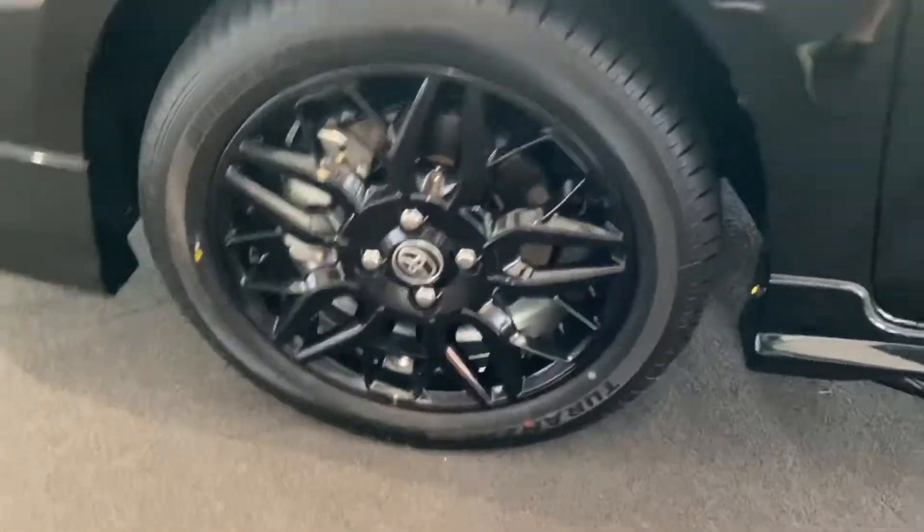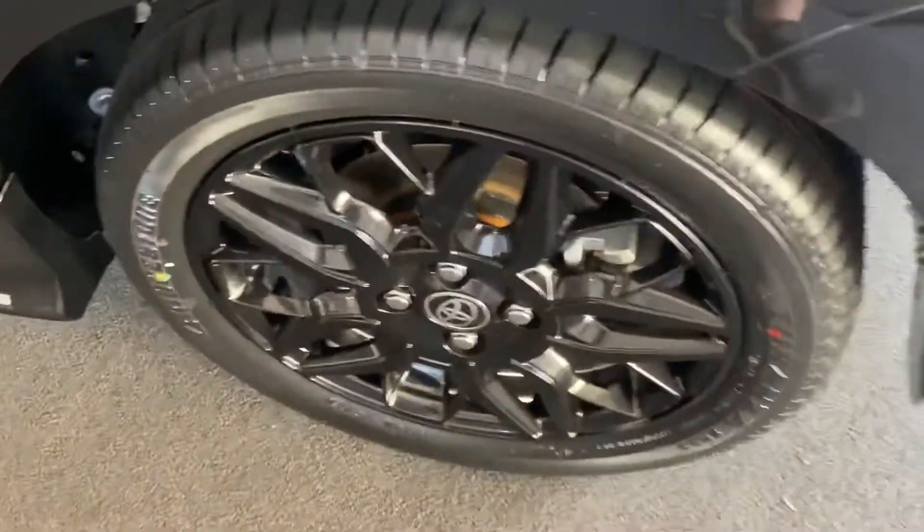The fog lamps are a bit different here. The rims are alloys and they're colored black, because it's a GR Sport — like the Yaris GR. The daytime running lights are the same as usual; they just added body kits and side skirts.